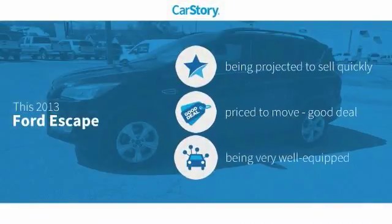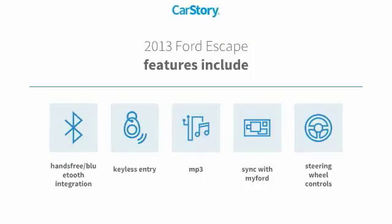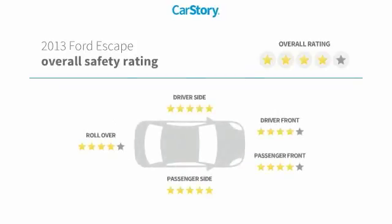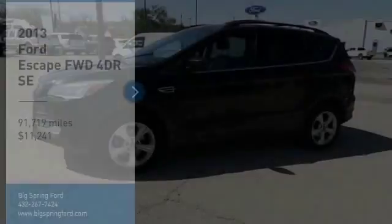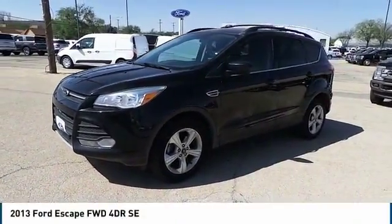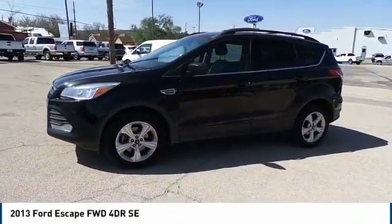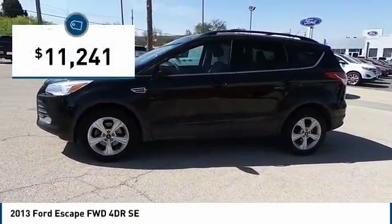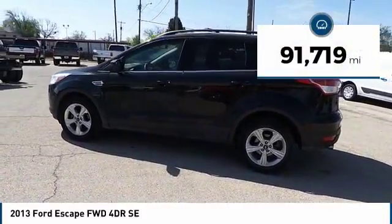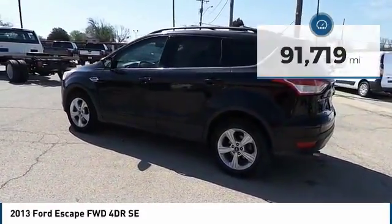CarStory research indicates this vehicle as a good deal and loaded with features, including keyless entry, steering wheel controls, hands-free Bluetooth integration, and MP3. Stop by and take a look at the 2013 Ford Escape — gas engines, flex, tow, sip and go. Priced below $15,000 with less than 95,000 miles. Your new ride is just a phone call away.